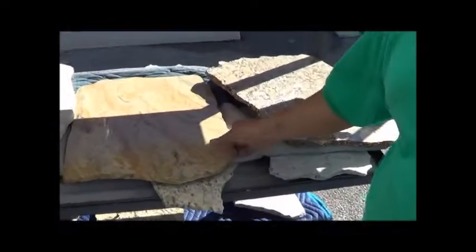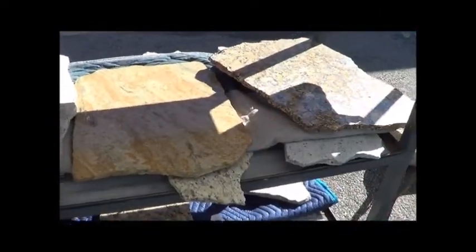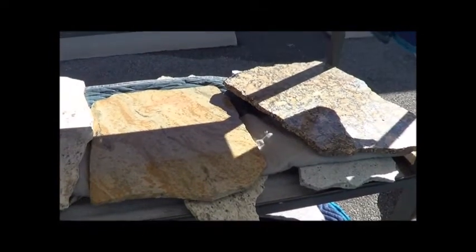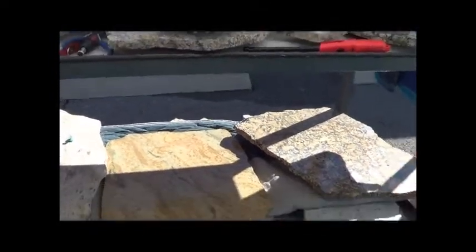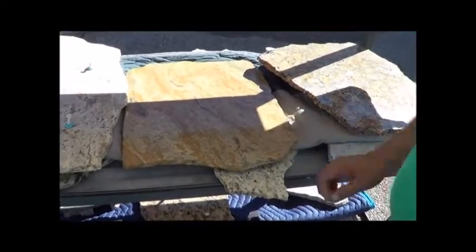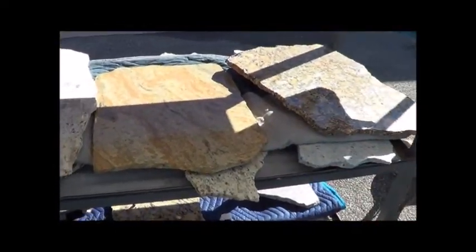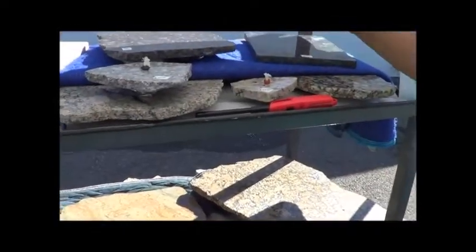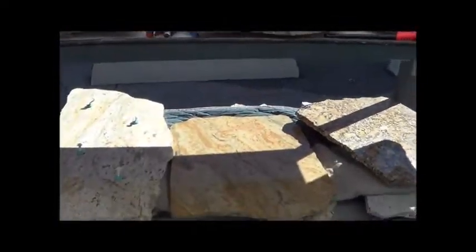Right here is a special order. There's a lady that's coming — her name is Blanca. She has a cake decorating company, so she wants to display her cake on here. That's a good idea. She's going to bring her supervisor. But we got other cutting boards — we do special orders.